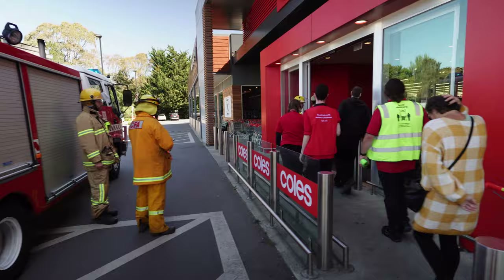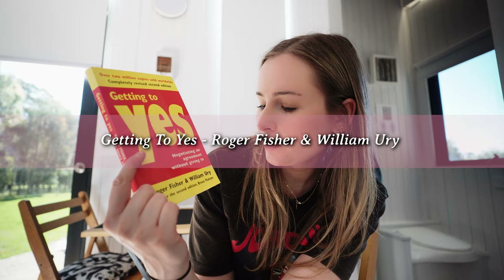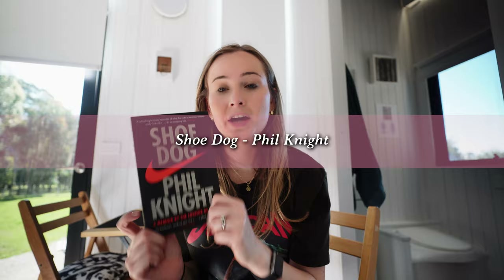As promised, a little book haul! I'd definitely recommend that bookstore — it's a secondhand bookstore with so many different books. Brayden's first book is 'Getting to Yes' by Roger Fisher and William Ury, which is basically about negotiating. He's read a lot of books that have referenced it. He also got 'Shoe Dog,' which is about the story of Nike.